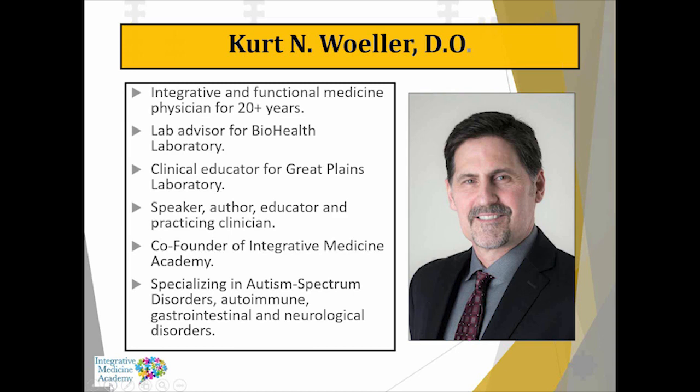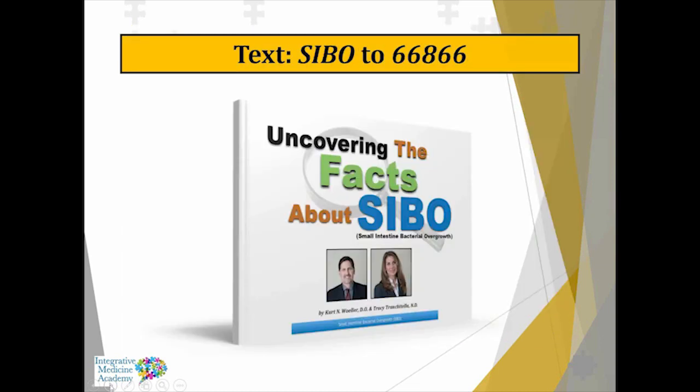About two and a half to three years ago, I launched Integrative Medicine Academy, which is an online academy with different courses for healthcare practitioners. One of them is actually on SIBO, and I'll talk about that a little bit shortly.